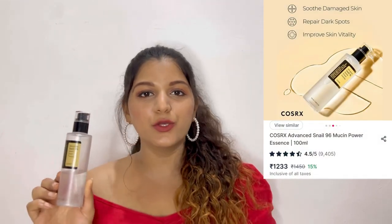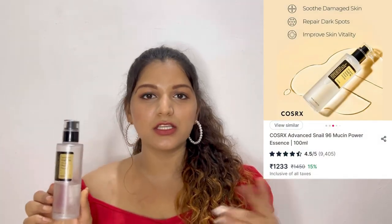The next product I have here is the Advanced Snail 96 Mucin Power Essence by COSRX. I use it as a moisturizer. I include it in my night skincare routine — I use a Niacinamide Serum and top it off with this essence, and it provides me enough hydration.